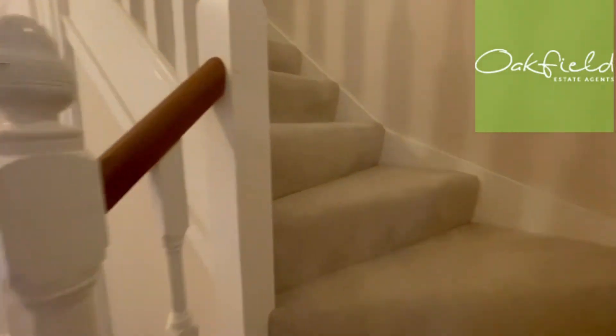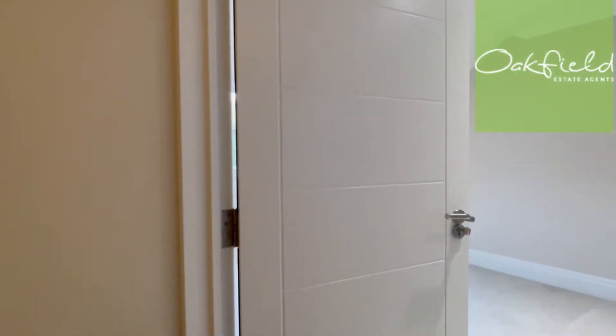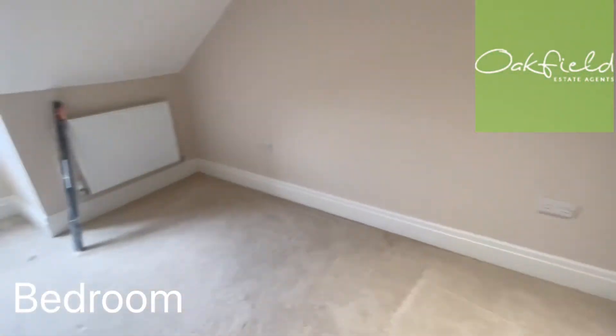And then I'll take you upstairs. So here we've got the master bedroom, which is a really big space — let me show you this space.